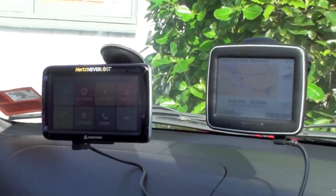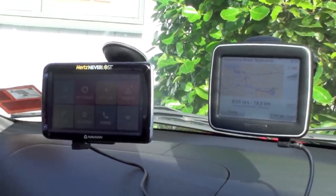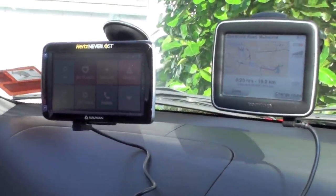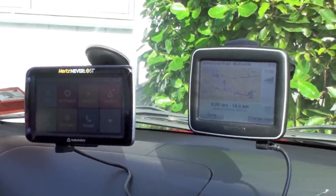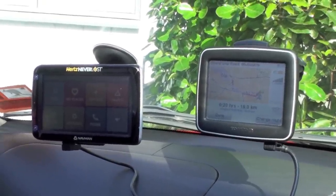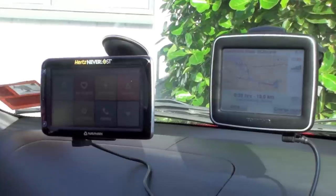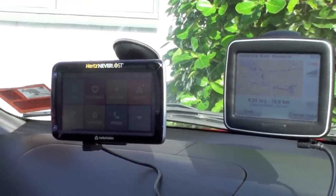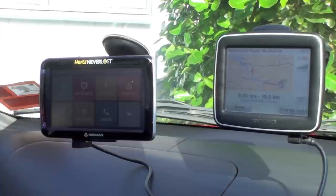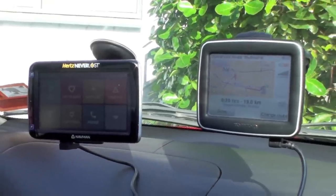Hi, I'm doing a comparison between a Navman unit and a TomTom. I just want to make sure the Navman picks up speed and potentially traffic signals, speeding cameras, or safety cameras, as they're known in Victoria.